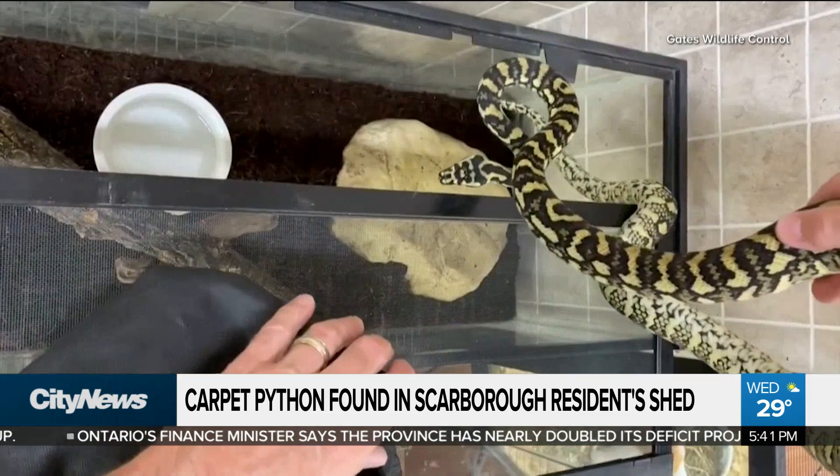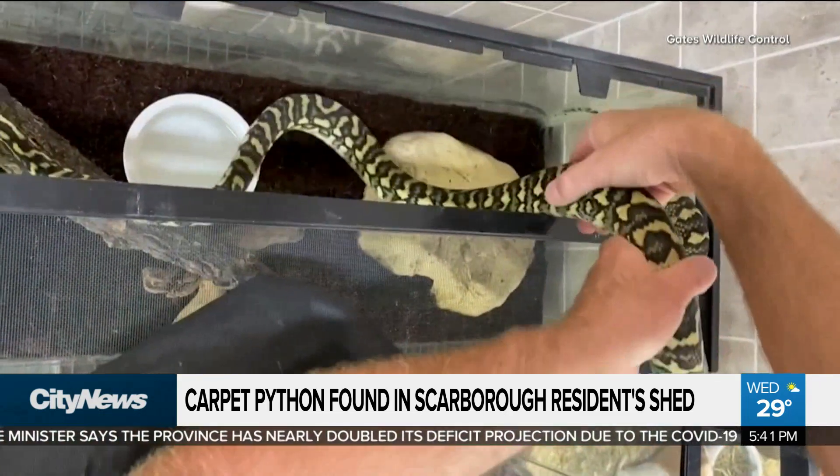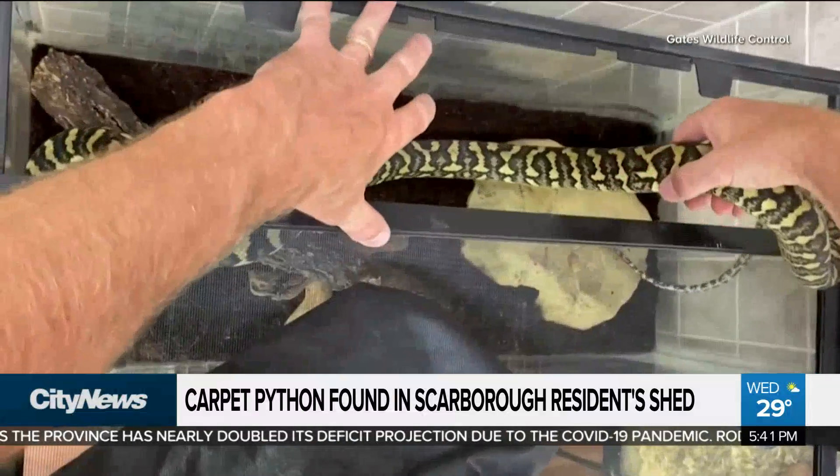As they're not native to Canada, officials say it's most likely the pet escaped its enclosure. It's been taken to a wildlife facility where it will be cared for.